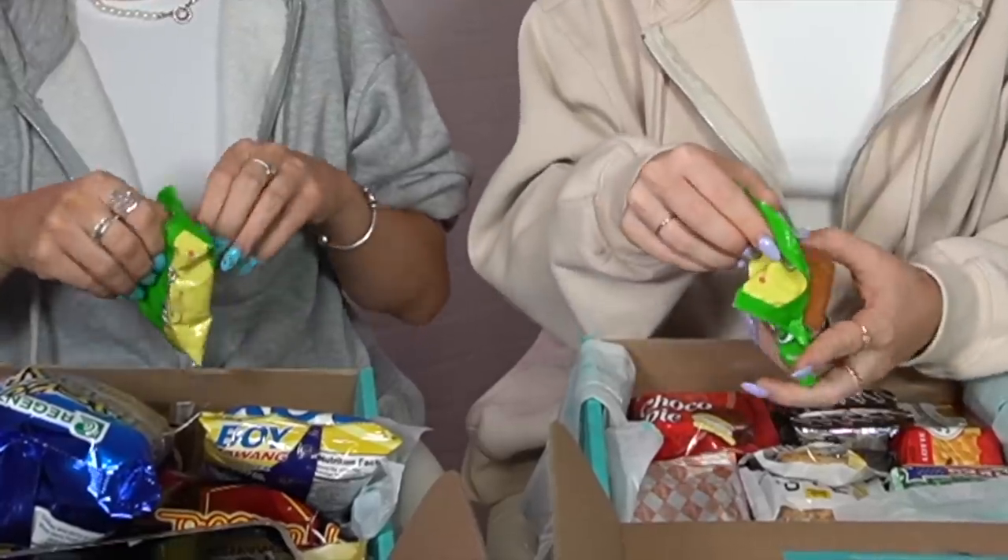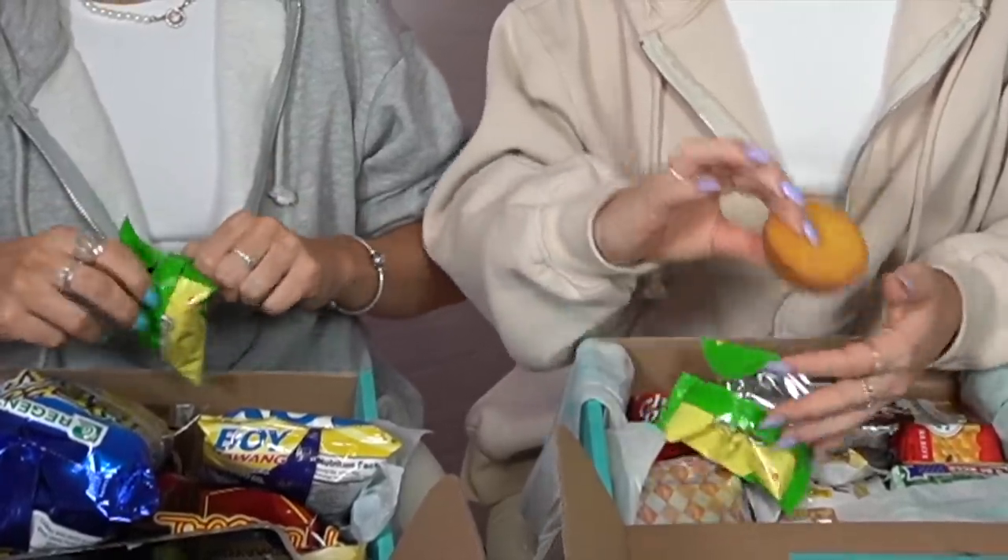Next we're going to try a custard cream cake from my box. Oh my gosh, it looks kind of similar but a little bit more inviting than the other one. It smells nicer though. About the same as your pandan. Back to mine — I feel like my box is better.